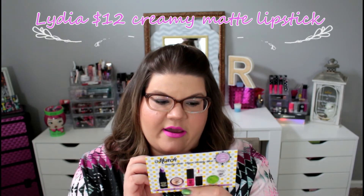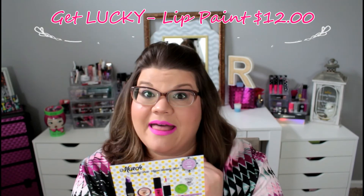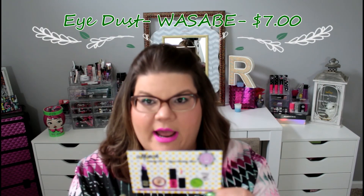Now let's go over the prices. The purple lipstick is called Lida and it was $12 — it is a lavender vegan creamy matte lipstick, and I actually really like it even though the color is a little wacky for me. The Stick It eyeshadow primer was $8, made of natural wax, and it's supposed to make your eyeshadow stay in place all day. The lip paint in Get Lucky is a hot hot pink that stays put all day and is matte. The eye dust is called Wasabi and it's $7, an all-natural eye dust pigment.